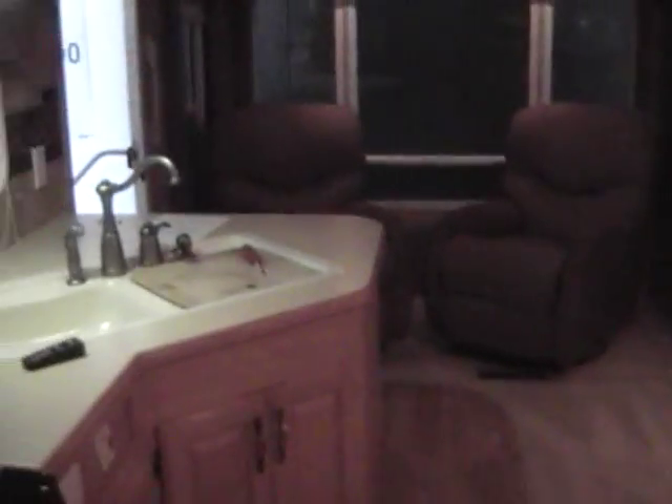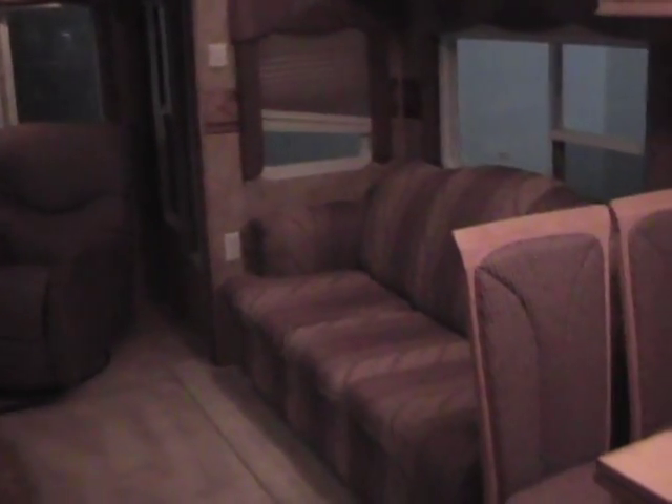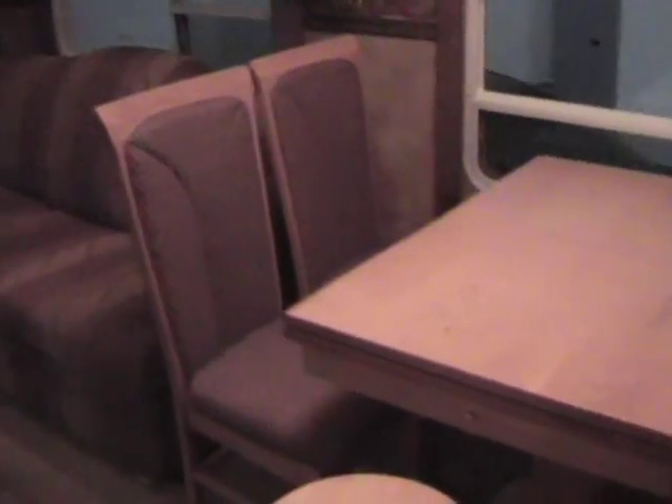This is our 2005 Keystone Everest 294L fifth wheel, dual slide, rear living. Attention to detail throughout this entire unit. Give us a call at 209-404-2200 or check us out on the web at www.referralautogroup.com. Thanks for watching and we look forward to talking with you.